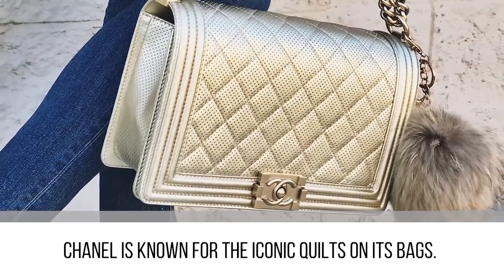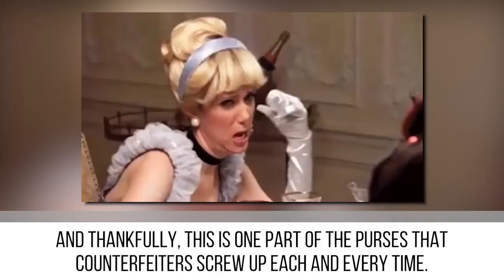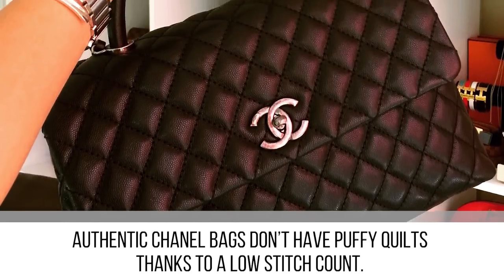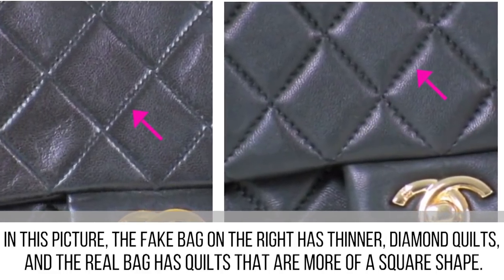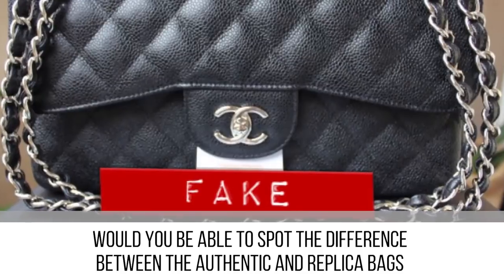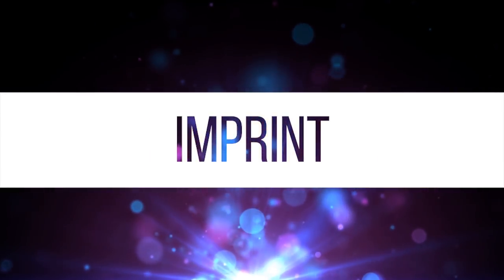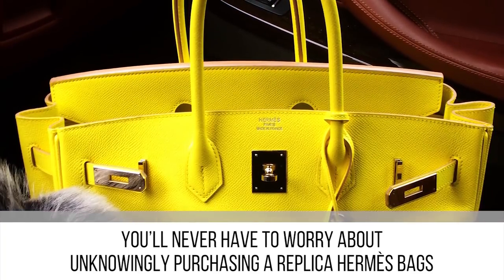Chanel is known for its iconic quilts, and thankfully this is one part of the purse that counterfeiters screw up every single time. Authentic Chanel bags don't have puffy quilts, thanks to a low stitch count. In this picture, the fake bag on the right has thinner diamond quilts, while the real bag has quilts that are more of a square shape. Would you be able to spot the difference between the authentic and replica bags now that you know the difference?